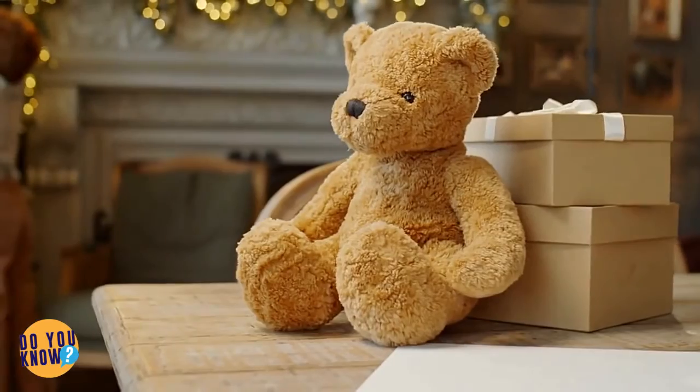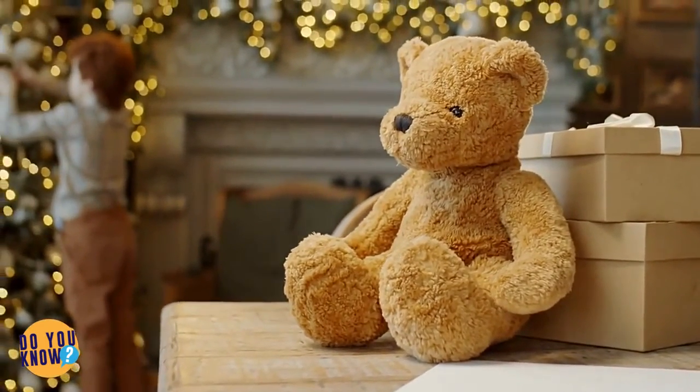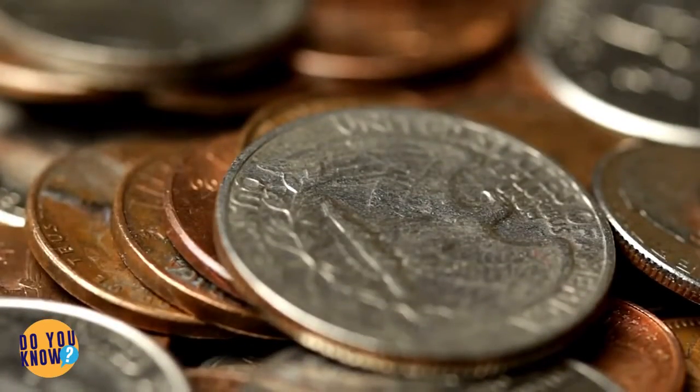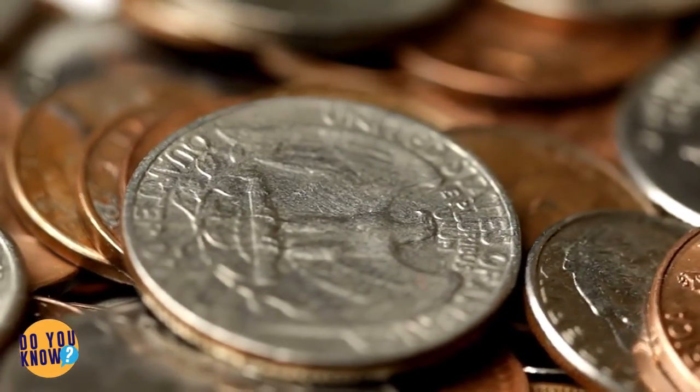If you still have toys that are in their original packaging, they may be worth a lot of money. If you have a used toy, it probably isn't worth much. See if you have any unopened dolls, action figures, or train sets.